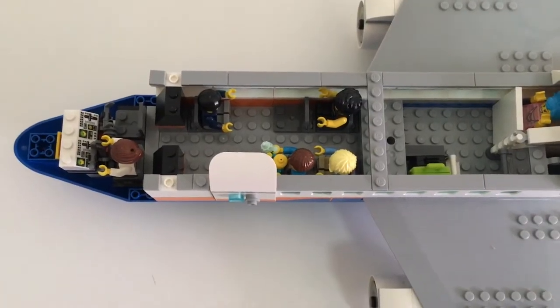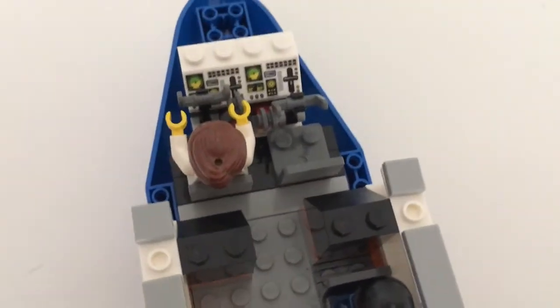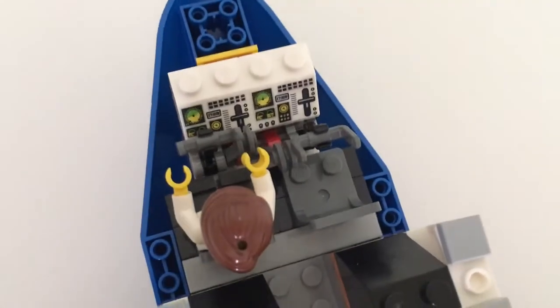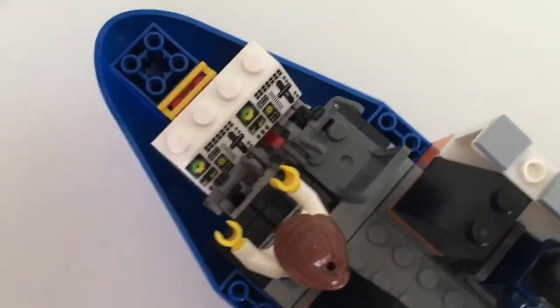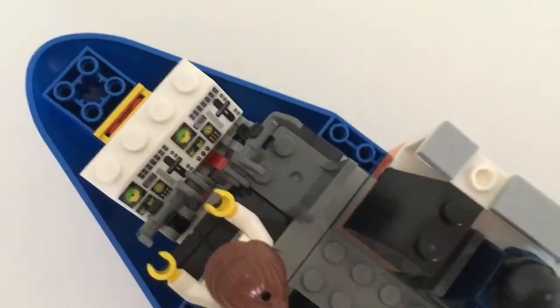The interior, however, I have mixed feelings about. The cockpit is phenomenal — this is by far the best and probably the most realistic cockpit ever made on a scale Lego City airplane. I'm really happy with that.